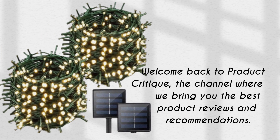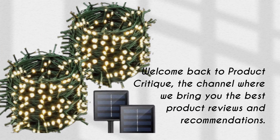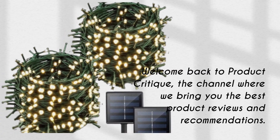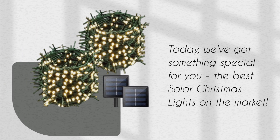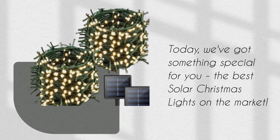Welcome back to Product Critique, the channel where we bring you the best product reviews and recommendations. Today, we've got something special for you — the best solar Christmas lights on the market.